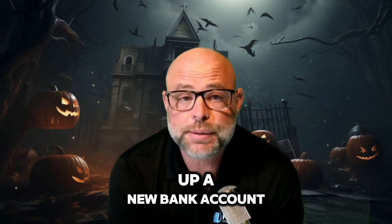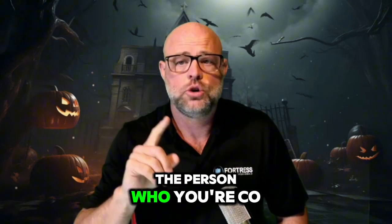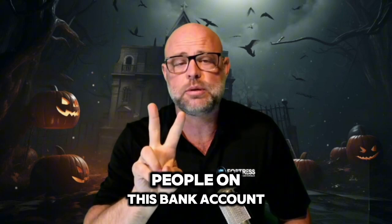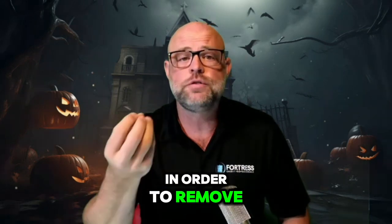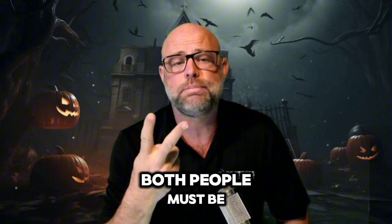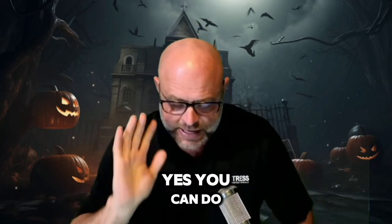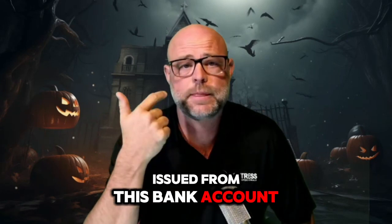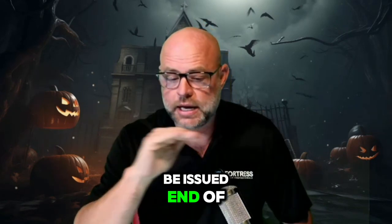You're gonna go open up a new bank account and have the person you're co-signing for also be on this bank account. So now there's two people on this account. In order to remove money, both people must be present and both people must sign. Yes, you can do this. Also, no checks will be issued from this bank account. No debit cards will be issued. None.